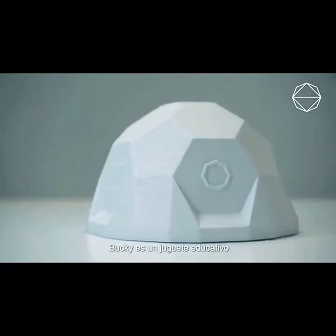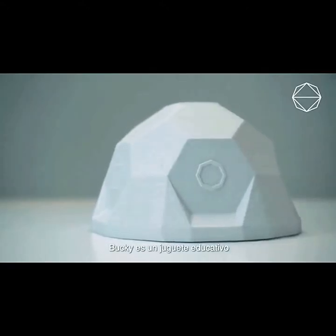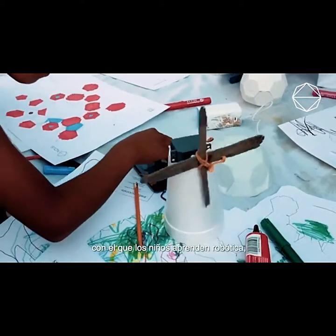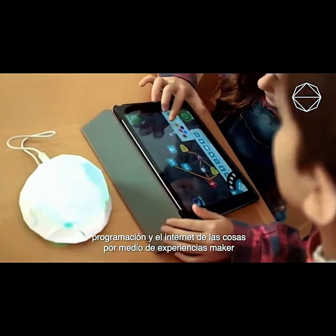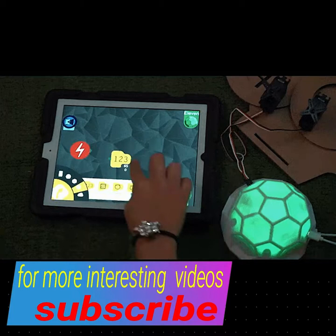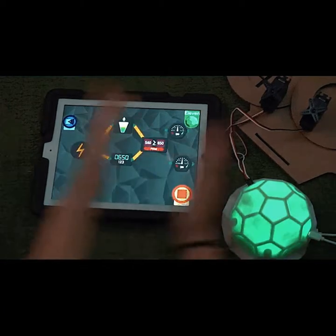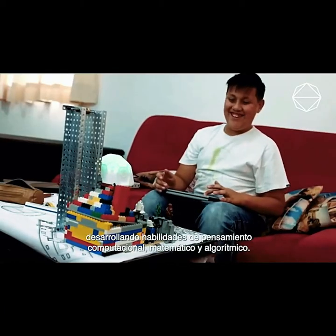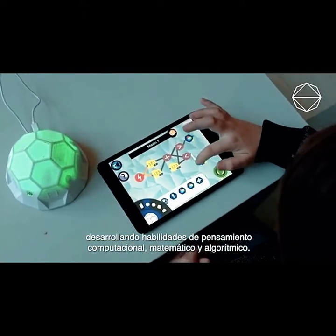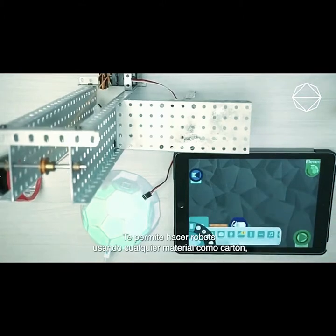Introducing the Bucky from the noose division of Mexico company BOD, an educational robotic toy designed to teach children in underserved communities to use a wide variety of today's technologies. Based upon the universal concept of learning by playing, the Bucky allows children from varying social backgrounds to learn about computer programming, robotics, mathematics, maker skills and the internet of things.